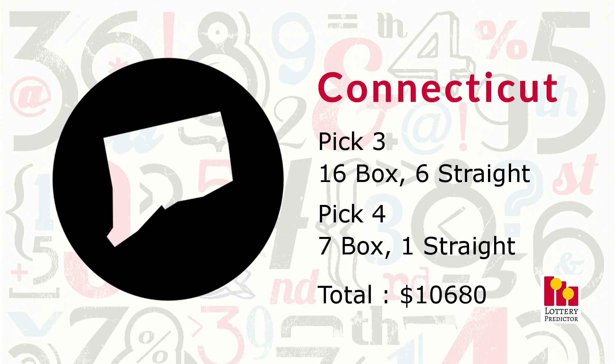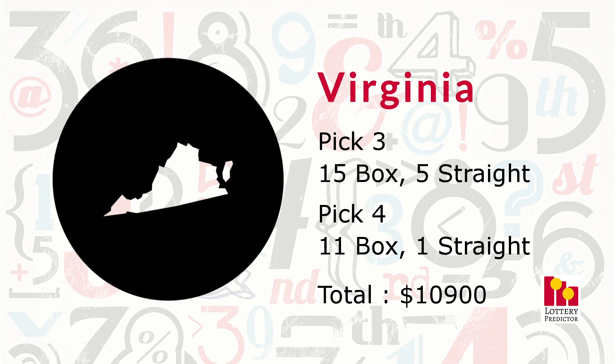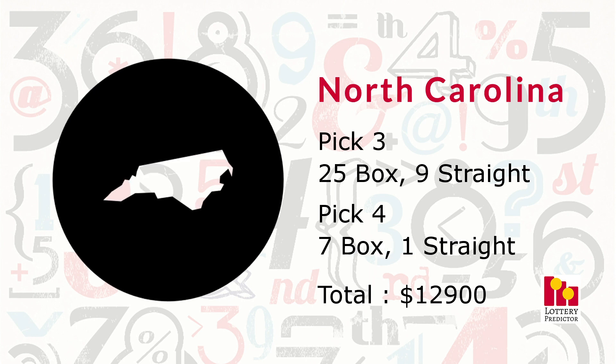In third place, Virginia comes in with 32 total hits: 15 pick three box hits, five pick three straight hits, 11 pick four box hits, and one pick four straight hit, bringing its total to $10,900. In second place, North Carolina comes in with 42 total hits: 25 pick three box hits, nine pick three straight hits, seven pick four box hits, and one pick four straight hit, bringing its total to $12,900.